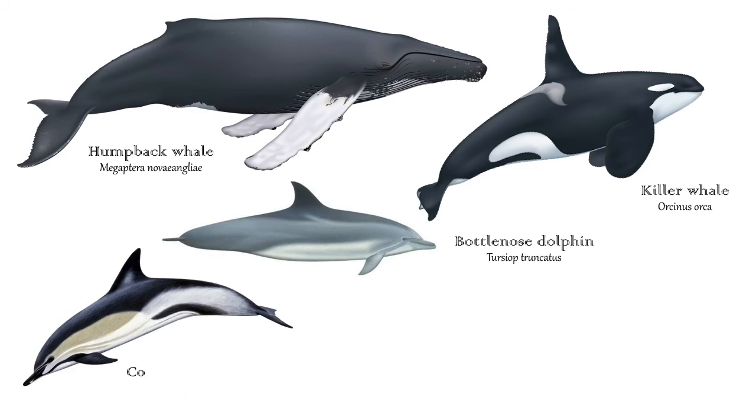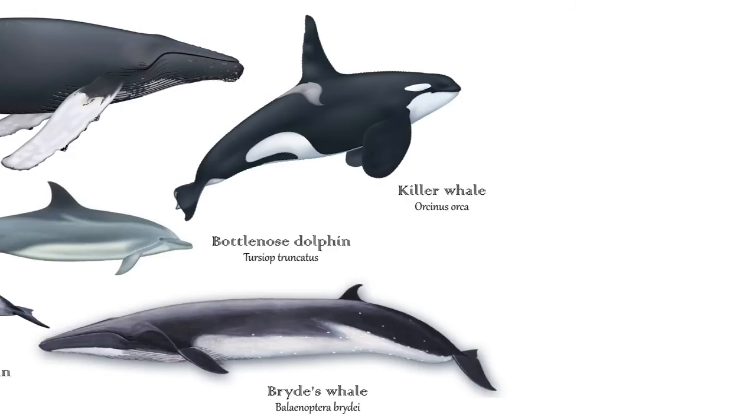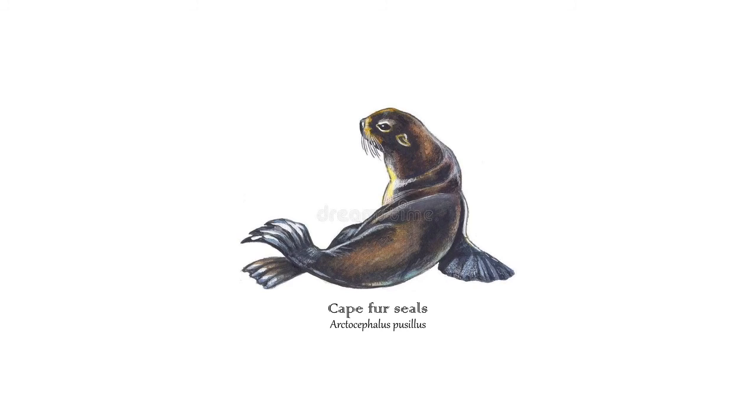We don't only find southern right whales here. We occasionally see humpback whales, killer whales, bottlenose dolphins, common dolphins and Bryde's whales. We also have the joy of seeing Cape fur seals on our doorstep, and we especially love seeing their pups.